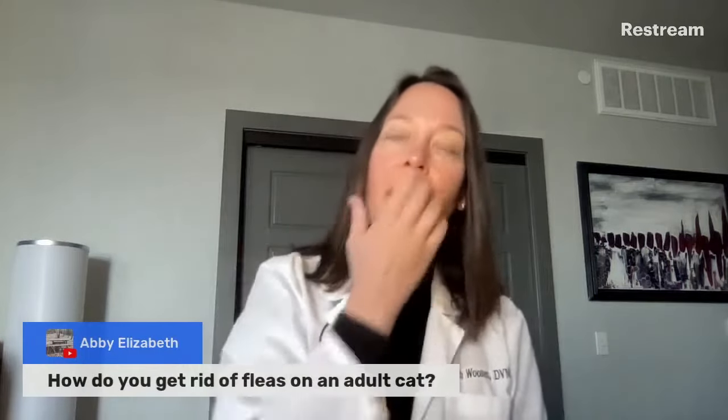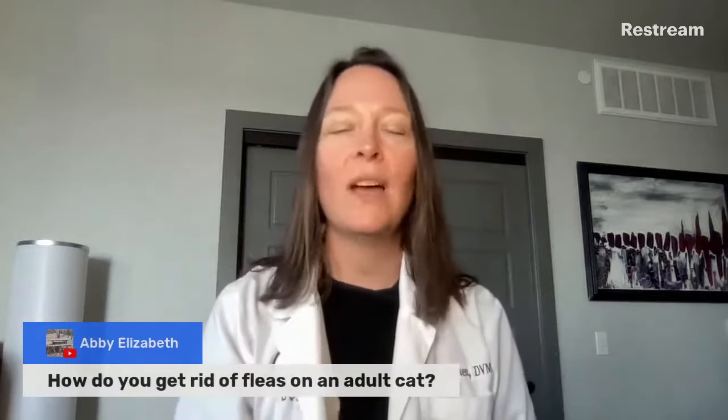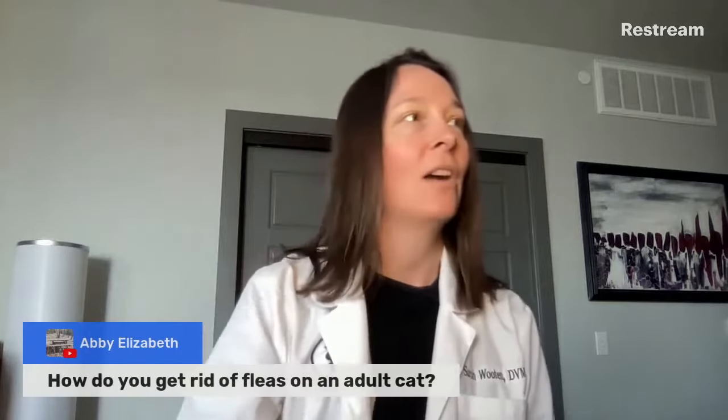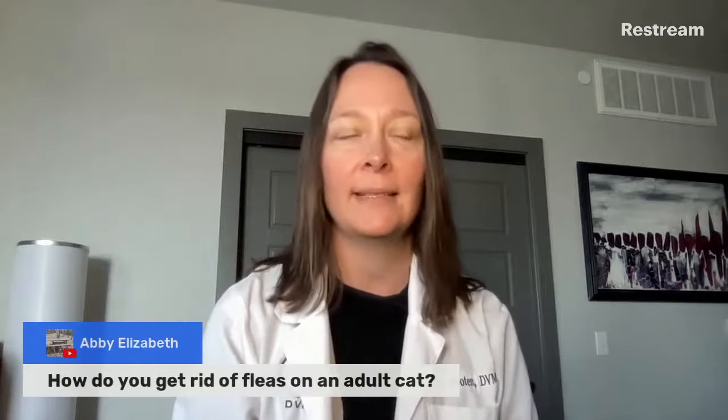How do you get rid of fleas on an adult cat? Great question. We are headed into flea season where people are going to start seeing these creeping critters popping up all over the place.